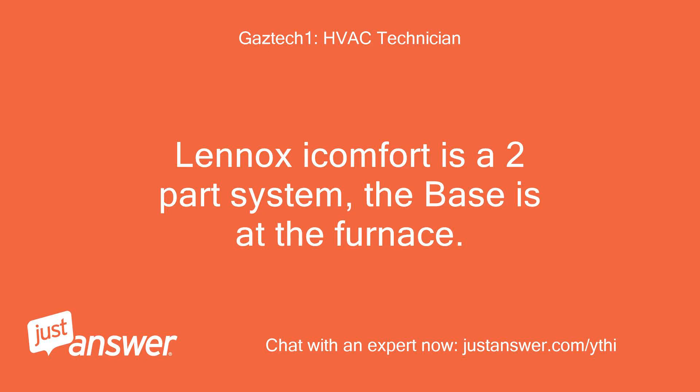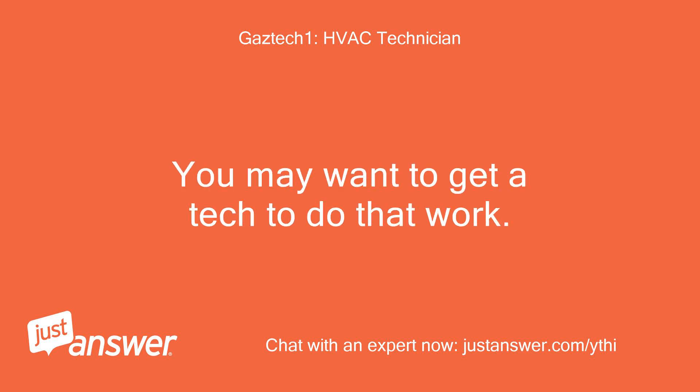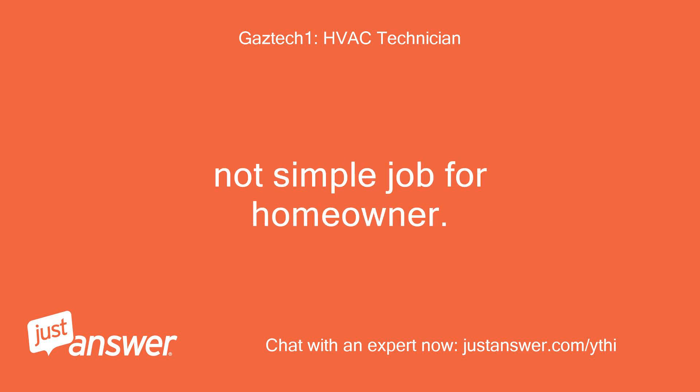Lennox iComfort is a two-part system. The base is at the furnace and would need to be removed and rewired for Nest. You may want to get a tech to do that work — it's not a simple job for a homeowner.